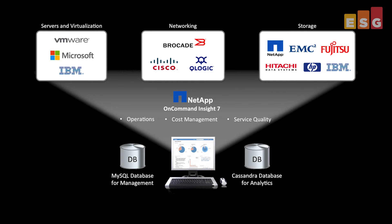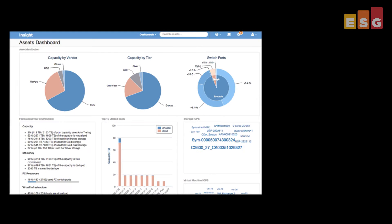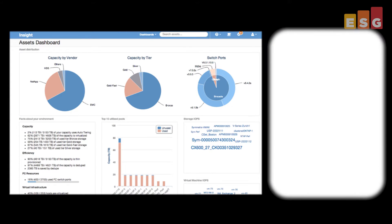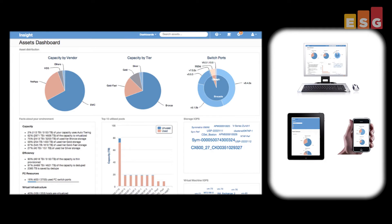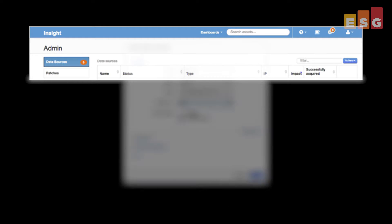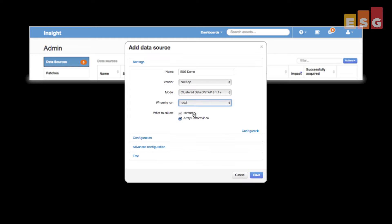We started our testing with an introduction to the new HTML5 user interface, which was sleek and responsive. The mobility was immediately apparent, with IT being able to easily manage the infrastructure from anywhere on any device. We also went through the steps of adding a new resource, which only took a few mouse clicks. Inventory and performance metrics from the new device were quickly available to the data warehouse for real-time monitoring.